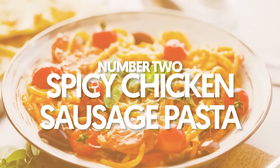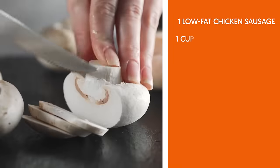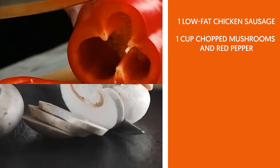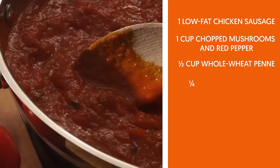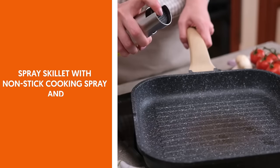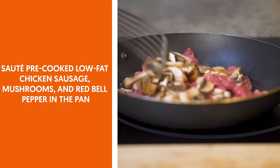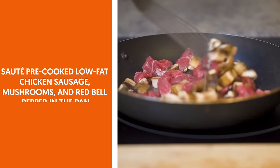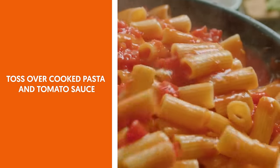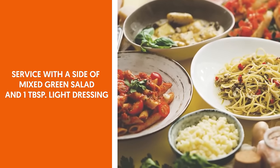2. Spicy chicken sausage pasta. Ingredients: 1 low-fat chicken sausage, 1 cup chopped mushrooms and red pepper, ½ cup whole wheat penne, ¼ cup tomato sauce, 1 teaspoon red pepper chili flakes. Spray a skillet with non-stick cooking spray and sauté pre-cooked low-fat chicken sausage, mushrooms, and red bell pepper in the pan. Toss over cooked pasta and tomato sauce. Serve with a side of mixed green salad and 1 tablespoon light dressing.